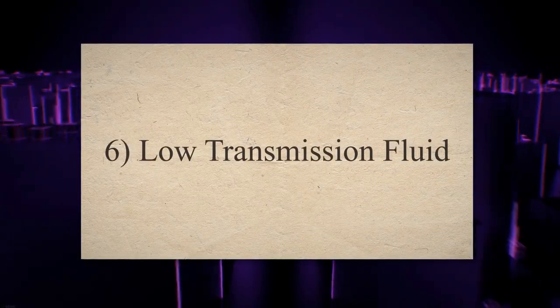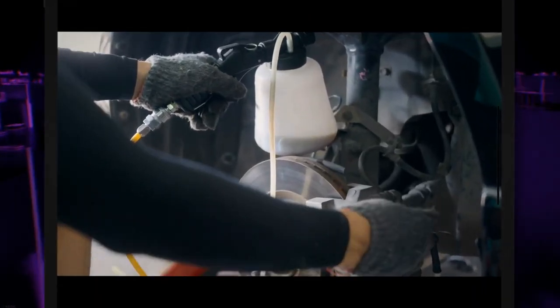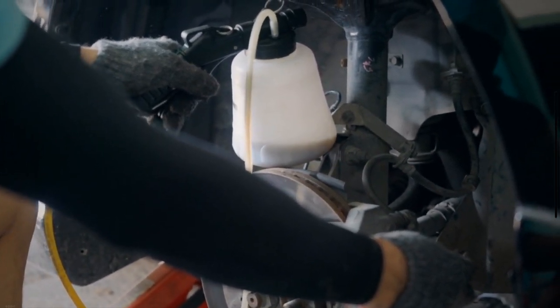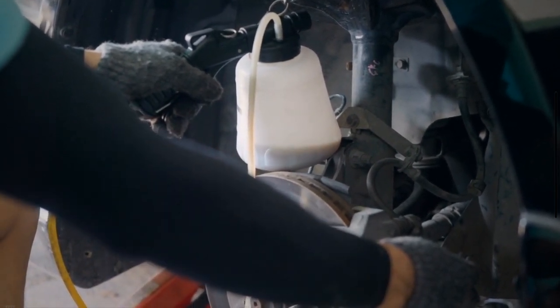5. Low transmission fluid. Low transmission fluid is easy to inspect, but most drivers ignore it and face serious consequences in the future. If the transmission fluid of the car becomes too low, it creates vibrations and your car shakes while braking.